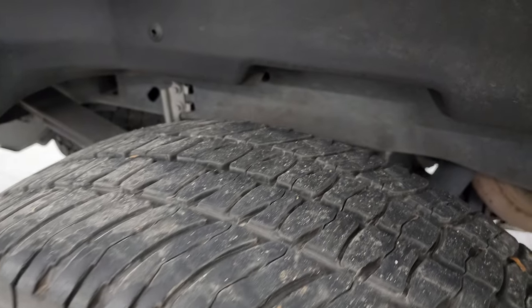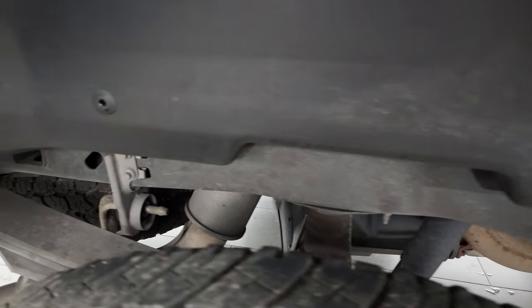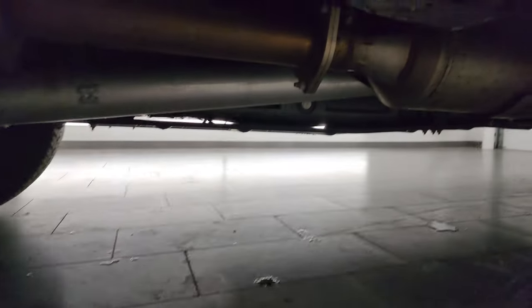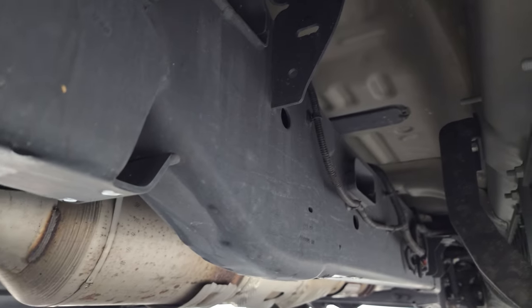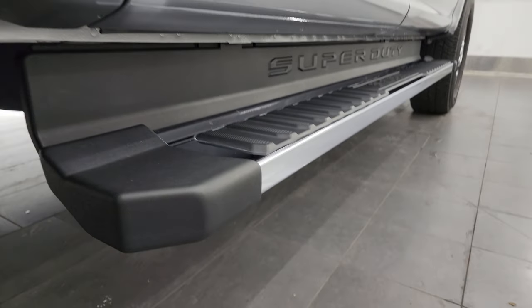The back wheels are in excellent shape. The back tires have just as much tread as the front tires — maybe even a little bit more, closer to 50%. Frame and underbody is exactly what you'd expect from a truck from Florida — very nice and clean underneath. The rockers and cab corners all look great, and it does come with the nice factory chrome step bars.